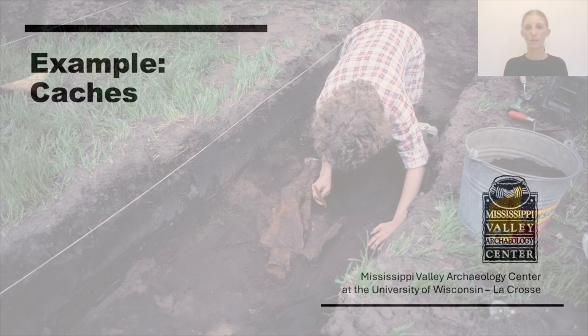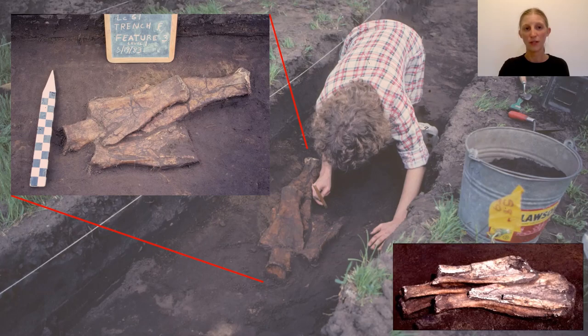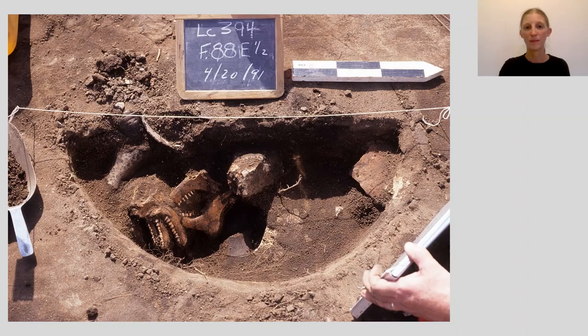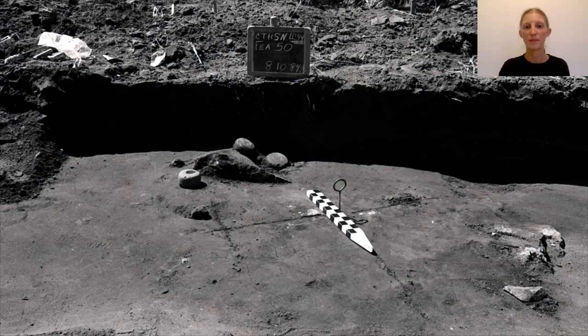Caches are collections of stored materials like bone or partially worked lithics saved to later make into more formal tools. Examples include bison scapulae, which could be fashioned into hoes for gardening, deer mandibles or lower jaws used for plant processing, and manos — grinding stones held in the hand and often used with larger stones called metates underneath as a base.